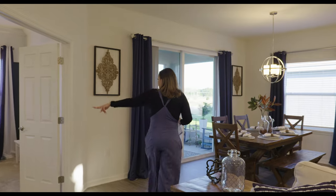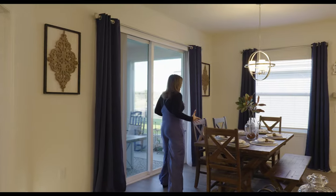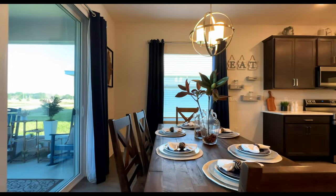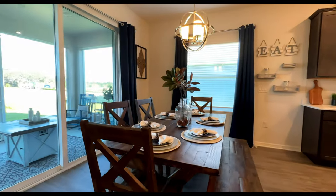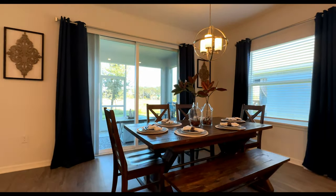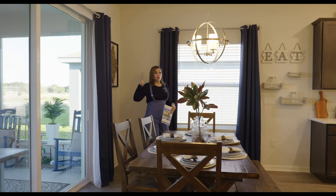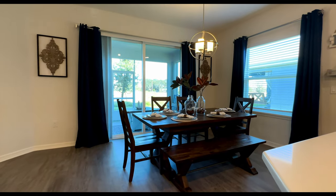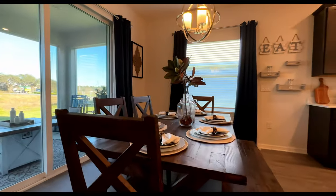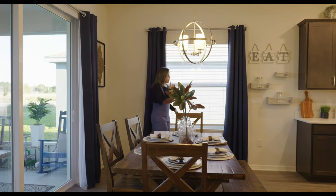The dining room has four seats plus a bench, so it's set up for six people. It's a very nice size table for the space — not too big, not too small. You can do whatever fits your family needs — a circular table, or a rectangular table that fits eight people.